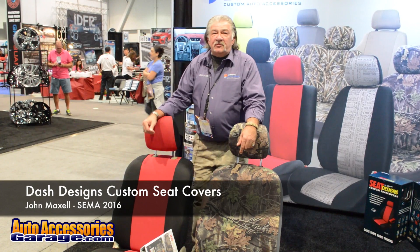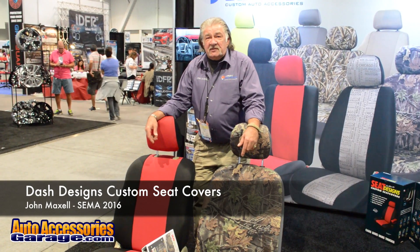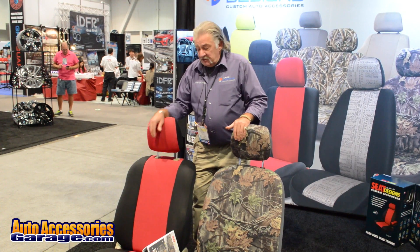Hi, once again, I'm John Maxwell, Vice President at Dash Designs, and welcome to the Dash Designs booth at SEMA 2016. In front of you is some of our custom seat covers, and you'll see it's in a neoprene camouflage, as well as standard colors in neoprene.